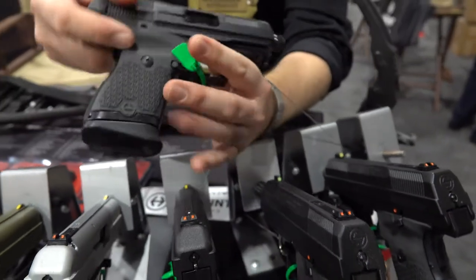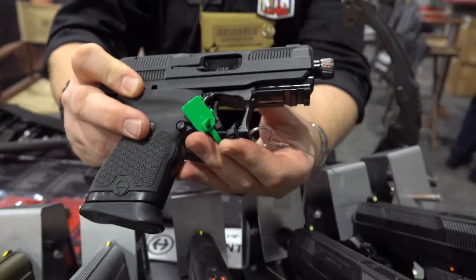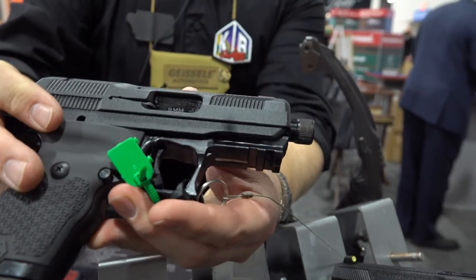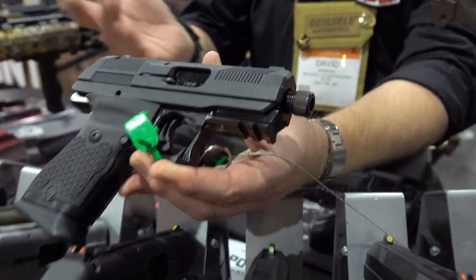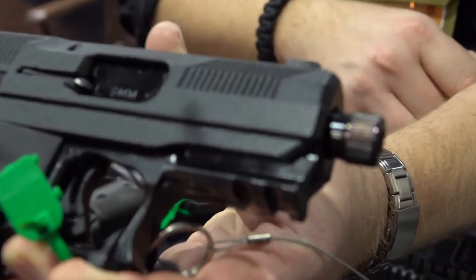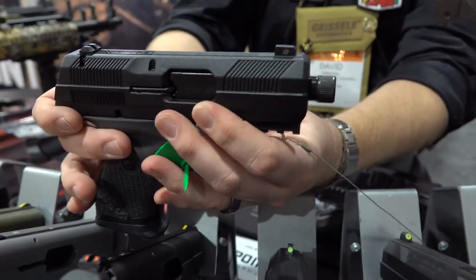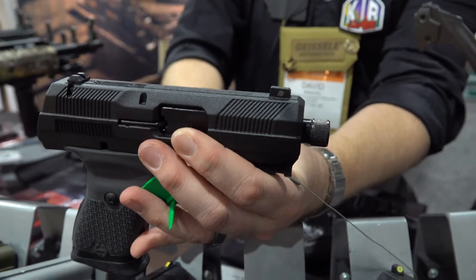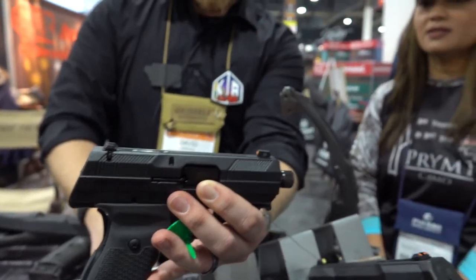Still getting the ambidextrous magazine release. Going forward, we've got accessory rails now — the old guns had none, so you really couldn't mount much to anything. And something I'm really excited about is our barrels now come standard threaded, whereas everybody else always charges extra — standard on the new YC9. The front sights are now replaceable with Glock-compatible front sights. All that packaging, and we're still going for around a $200 MSRP. You're still getting a ton of gun for the money, with our lifetime warranty and still made in America.